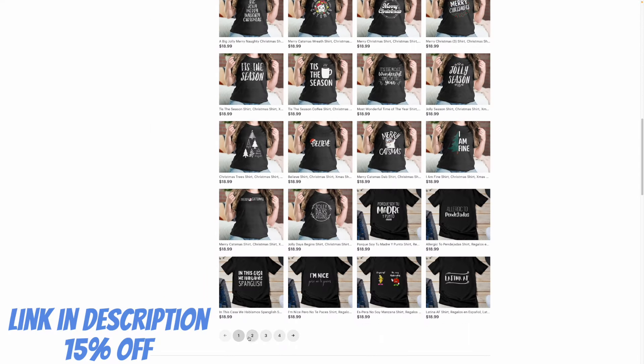Either way, it was fun trying this out for the month because I definitely got better at designs — at least that's what I tell myself. I also want to check if any of these designs sell later on, so I'll make a follow-up video in a few months. And if you liked this video, be sure to check out the next one.